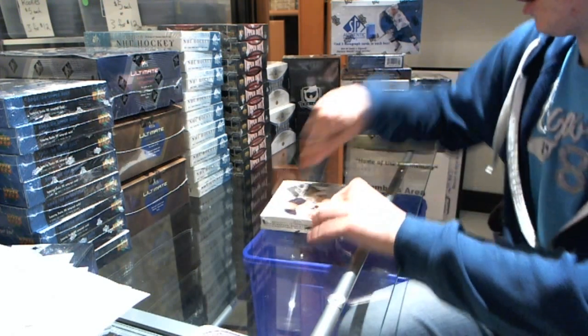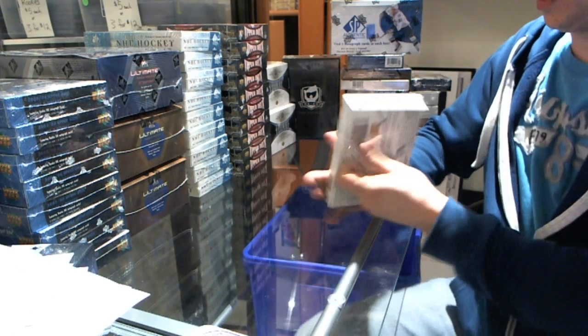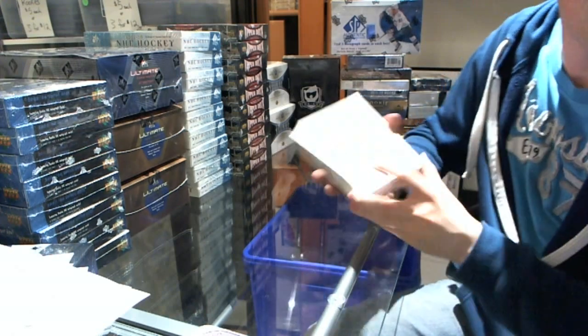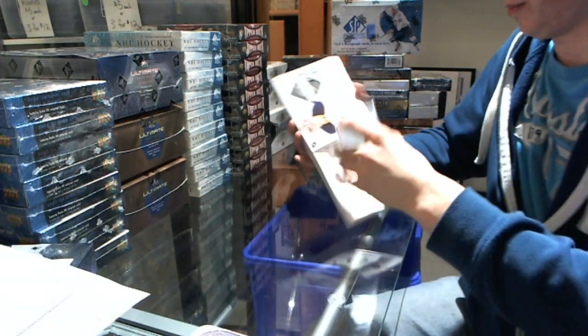Here we go — PhillyB rocking out another 11-12 Limited, so let's see if we got one of these in the first pack.